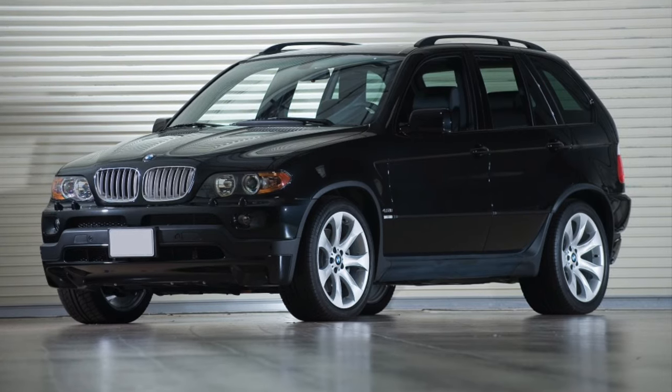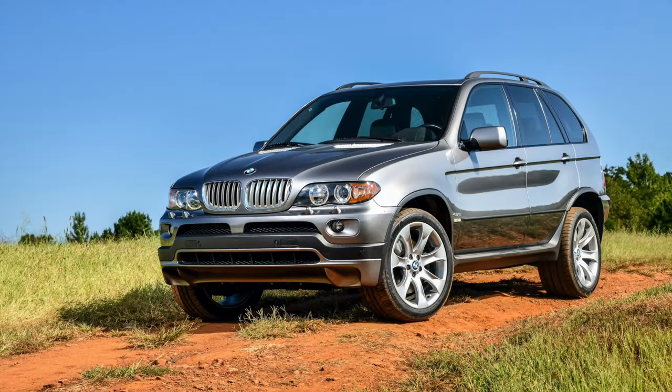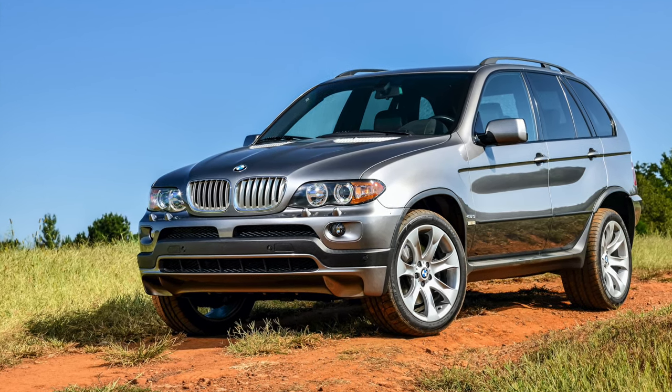The chassis is balanced well, and the power and noise are to be savoured. No, it won't be able to keep up with the modern X5M, but there are few occasions on the road where it will leave you wanting for more power.